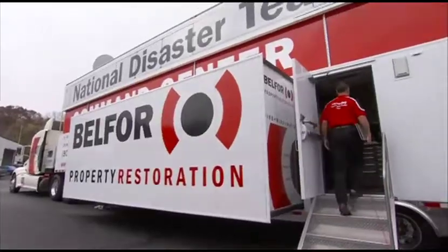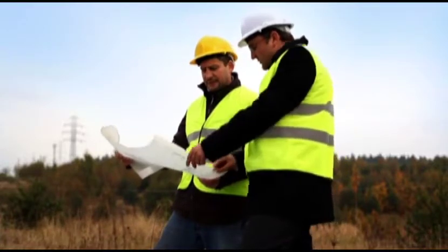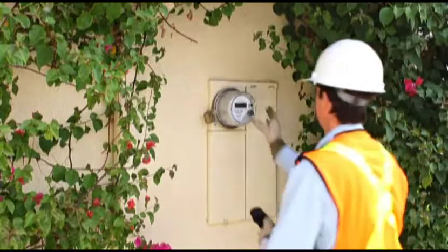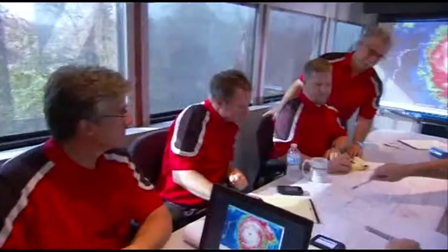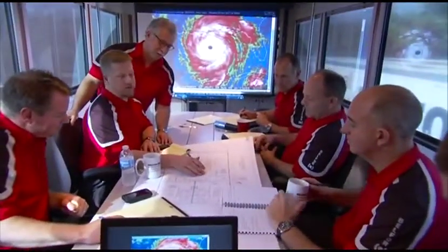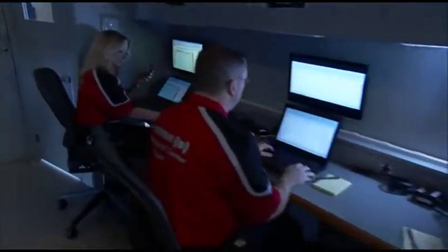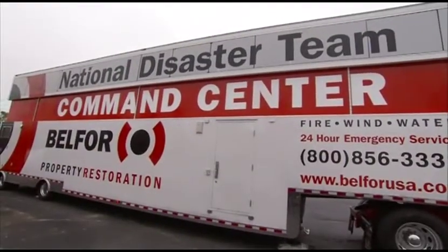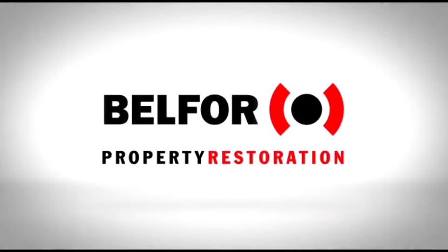With BELFOR on the job, buildings are reconstructed, hazardous environmental conditions remediated, inventory, machinery, and electronics restored, and documents and data rescued and recovered. In the face of disaster, you can count on BELFOR's vast resources, including the Mobile Command Center. BELFOR — what we're here for is to get you back to business.